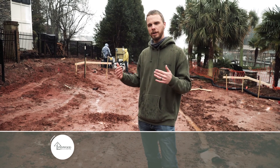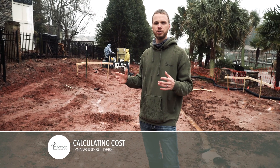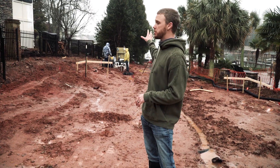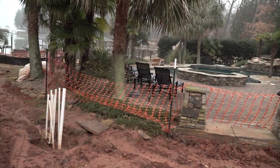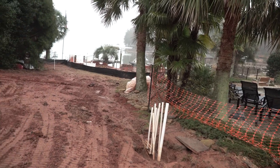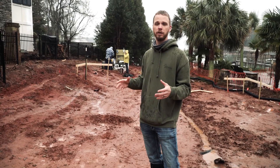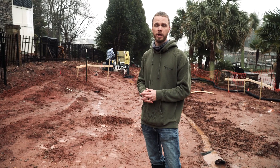So when we got the blueprint and got on site, we found out that we had to change a lot of infrastructure that was already in place. You could see that they're hooking up the gas line to the pool equipment. The pool equipment was actually in the footprint of the building, so that's one of the things we had to calculate in the building of this pool house.